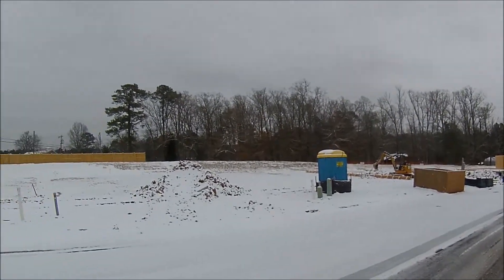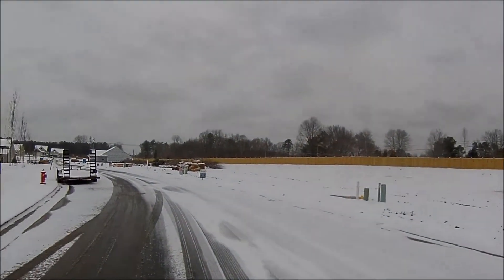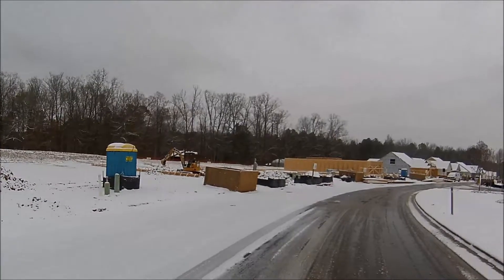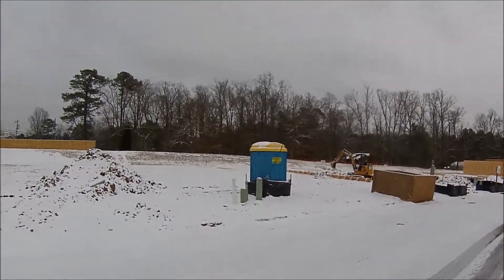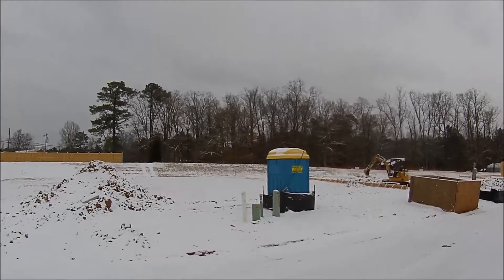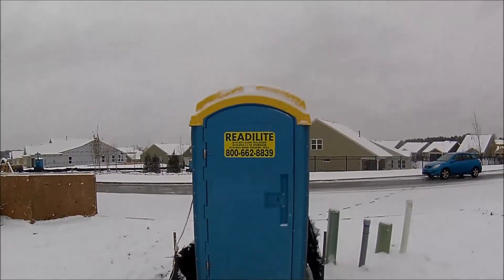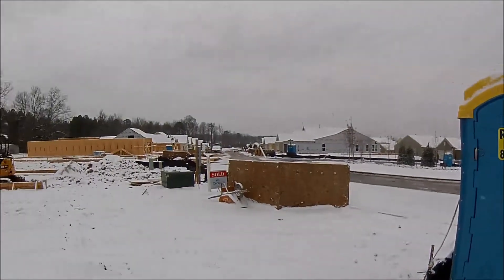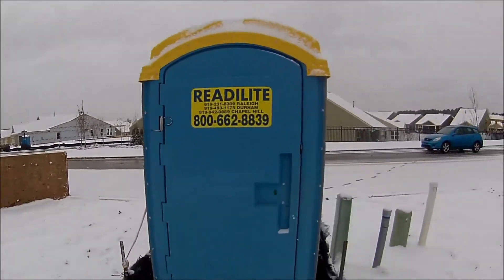Let's do a port-a-potty review here in the snow in this new housing subdivision just outside of Durham, North Carolina. Got lots of homes being built here. Let's go check this one out. We have several inches of snow on the ground. This is a Ready Light unit — not sure it's been used yet since this house hasn't come up yet, but let's go inside and check it out.